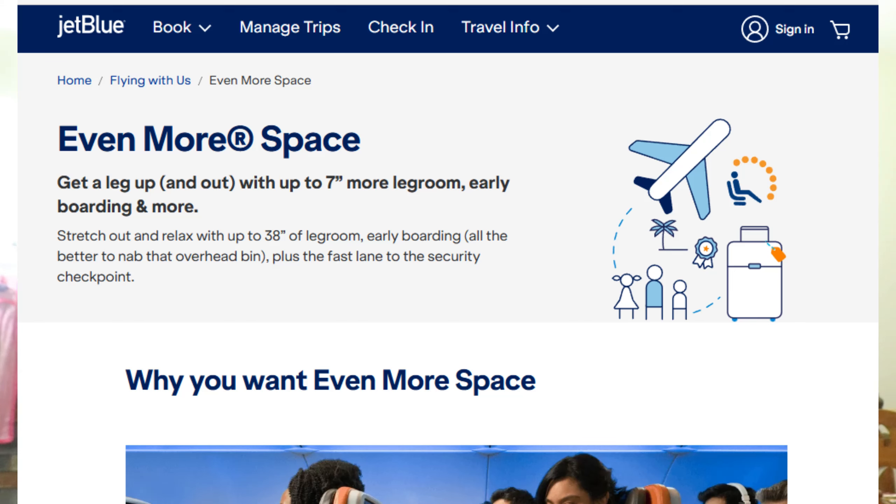In this video, I'm going to show you how to get extra legroom on JetBlue. First, book Even More Space seats. When booking your flight, choose Even More Space seats, which offer up to seven inches more legroom. You can select these seats during the booking process on JetBlue's website or app.